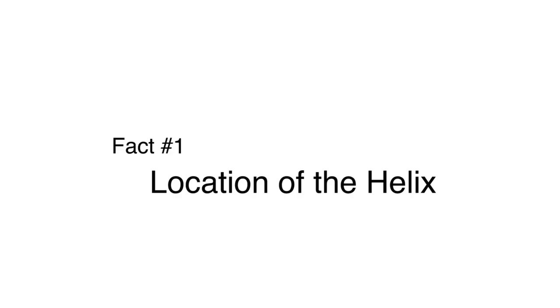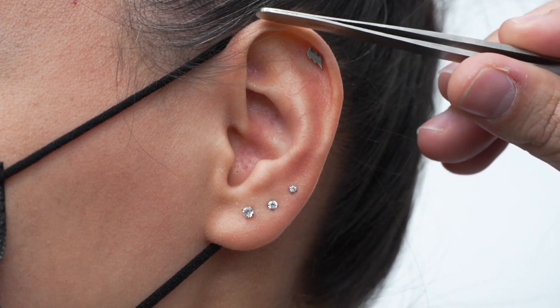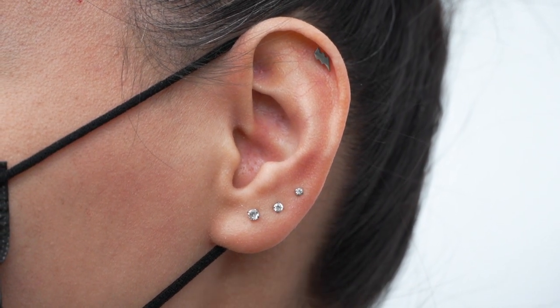Number one on the facts we need to know is about the location of this actual piercing. For the location, this is going to be featured on the top section of the ear — we're talking about above your lobes, all the way up to this area, which is all considered the helix or helix piercing area. That is the location where the helix piercing generally goes.